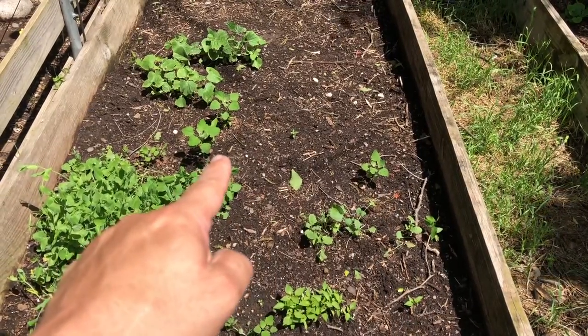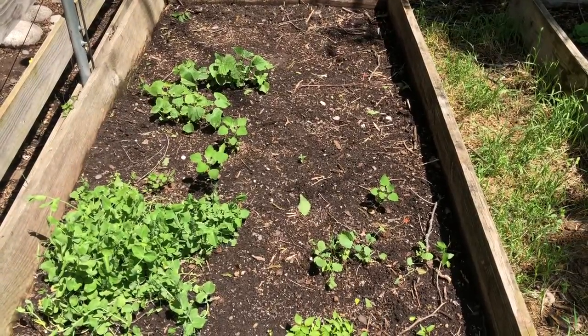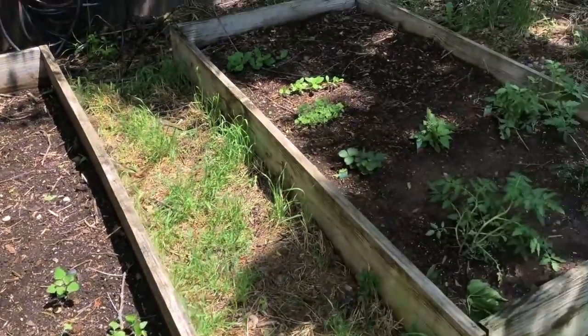I did grow something right there. Back there should be the cantaloupe that's growing, I think. I'll have to get in more detail of what I planted, because I did plant a row back here and a row over here. It hasn't sprung anything up yet, so we'll keep watching them.